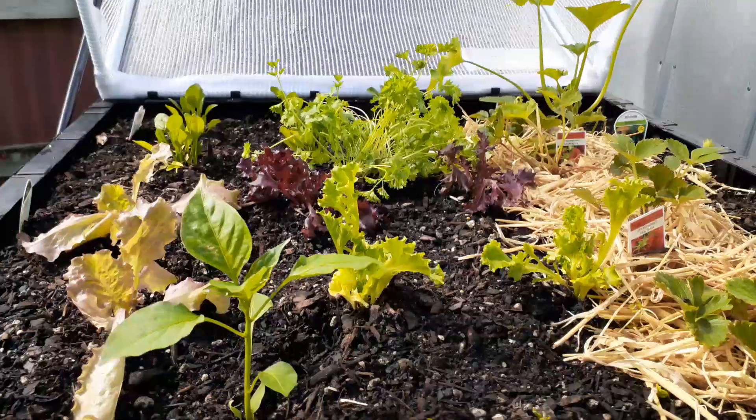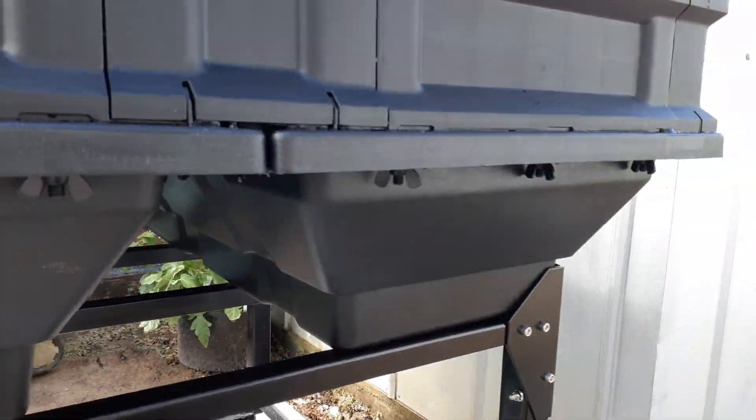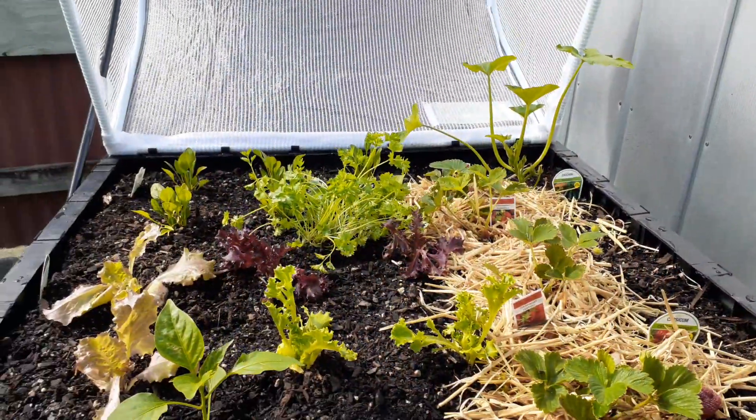We've had a bit of rain lately, which is good because the reservoirs down here have filled up with water, so it's pretty much watering itself at the moment.